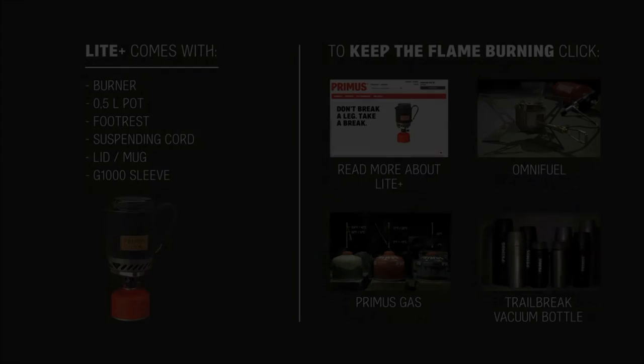Light Plus — a compact all-in-one gas stove. Perfect for day trips and solo adventures.